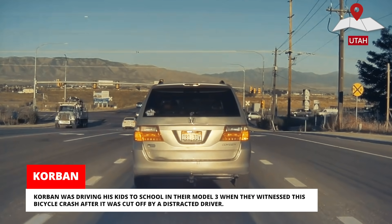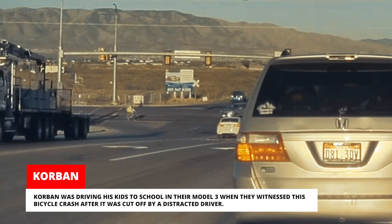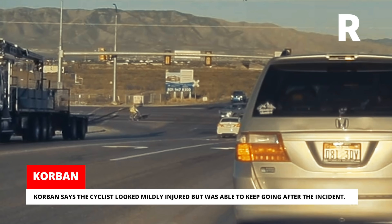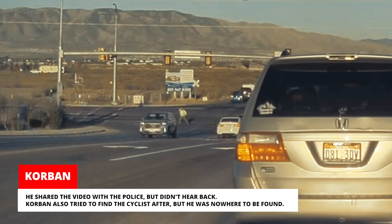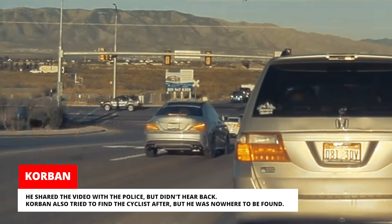Corbin was driving his kids to school in their Model 3 when they witnessed a bicycle crash after the cyclist was cut off by a distracted driver. Corbin says the cyclist looked mildly injured but was able to keep going after the incident. He shared the video with the police but didn't hear back. Corbin also tried to find the cyclist afterward, but he was nowhere to be found.